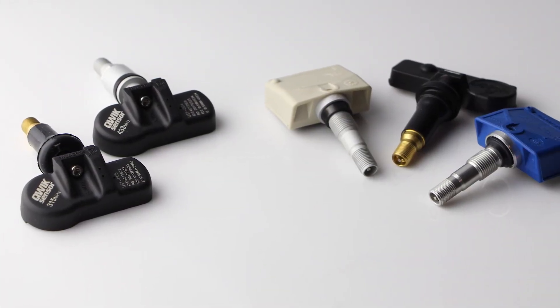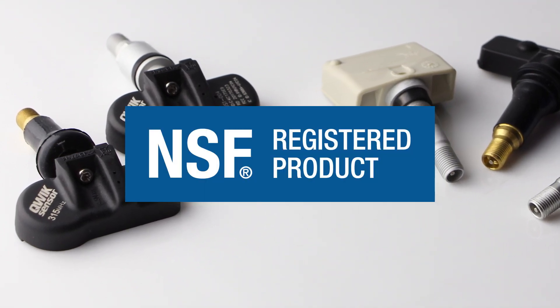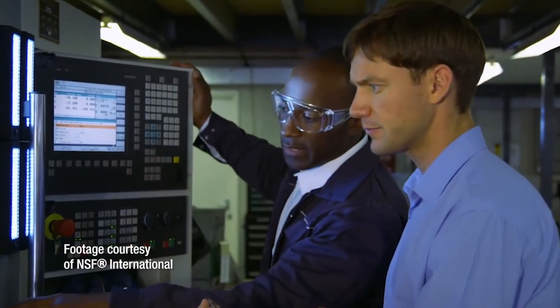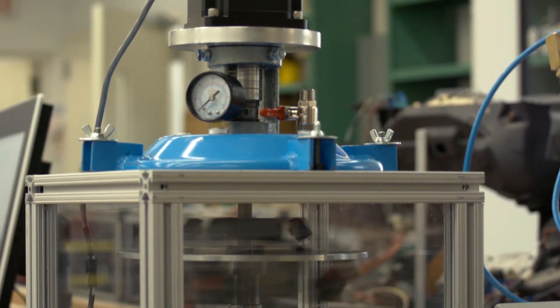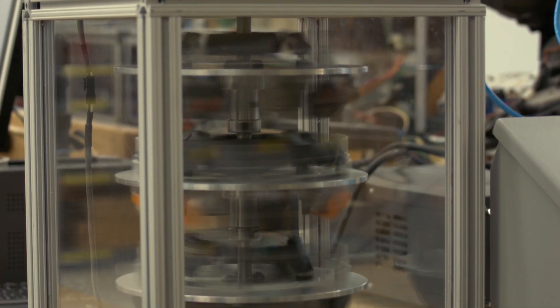Like all of our TPMS sensors, our Quick Sensor TPMS sensors are NSF registered, which provides third-party assurance that they will function in a manner equivalent to the OE sensor on advanced TPMS technologies, including lock-sync, PAL, wall, and pressure on demand.